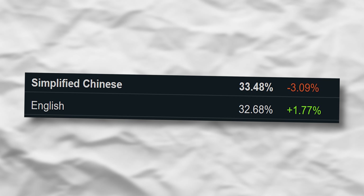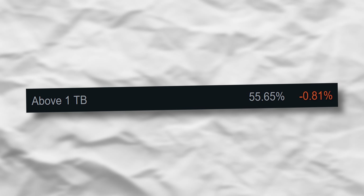The final stats: the most popular Steam language is Chinese, though it's down 3% — a huge shift — while English is up almost 2%. For storage, 1TB total capacity is most popular but down 0.81%, suggesting a number of drives have died. With all that data gathered, it's time to build the system and see how it runs.